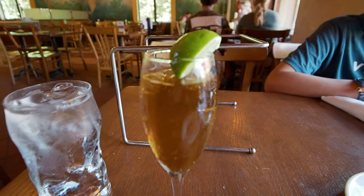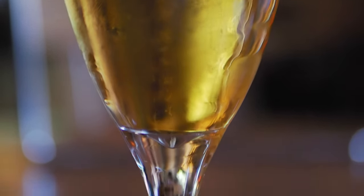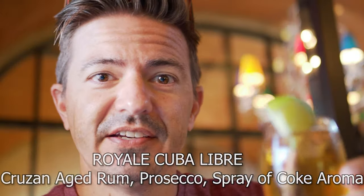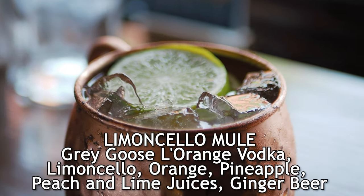We got a couple of drinks to start things off. I got the Cuba Libre — I'll put it on the screen — and it's pretty good. Jessica got a limoncello mule. Oh, a limoncello mule — that sounds very Italian!